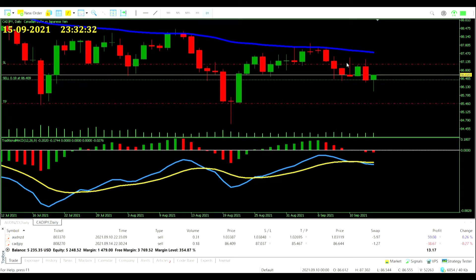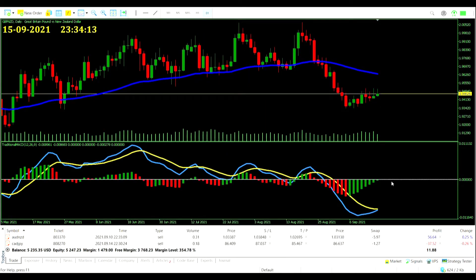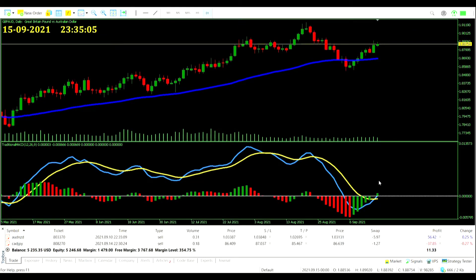Looking at other currency pairs: Pound New Zealand Dollar crossover nearly happening to the green side, might see that get above zero in the next couple of days. The Great British Pound Aussie Dollar is giving us a buy signal in favor of the Great British Pound — but we won't be able to take it because we're already in the Aussie Dollar trade, already betting against the Aussie Dollar. We don't want too much risk all on the Australian Dollar.